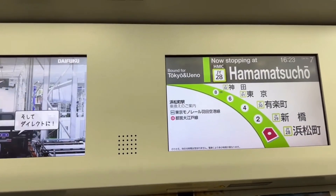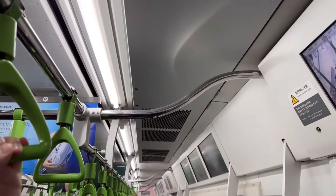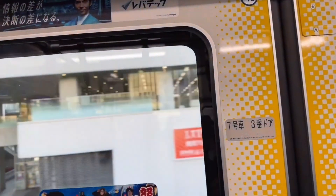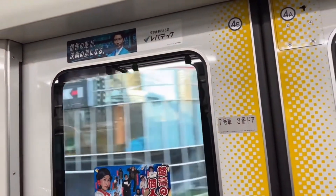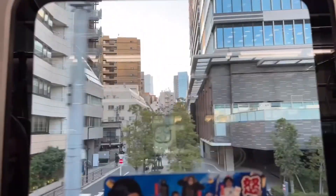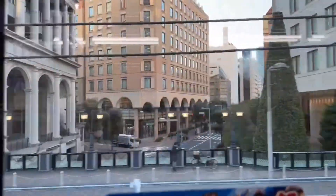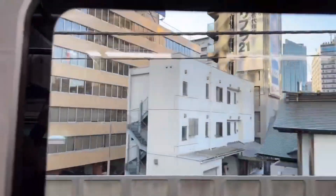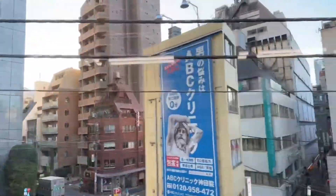Wow, that was so fast — nice sunset over here! It's a pretty clean train. The next station is Shinbashi, JY29. The doors on the left side will open. Please transfer to the Ginza subway line, the Asakusa subway line, and the Yurikamome line.